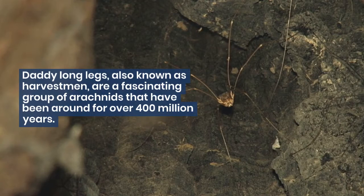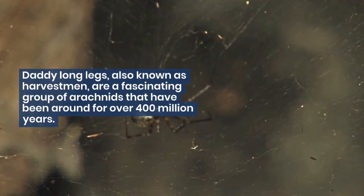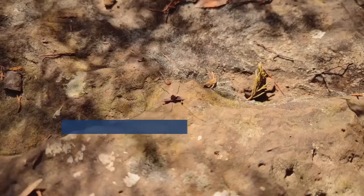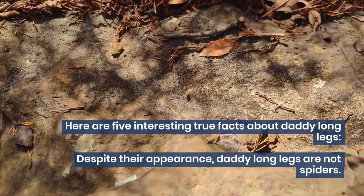Daddy Long Legs, also known as Harvestmen, are a fascinating group of arachnids that have been around for over 400 million years. Here are 5 interesting true facts about Daddy Long Legs.